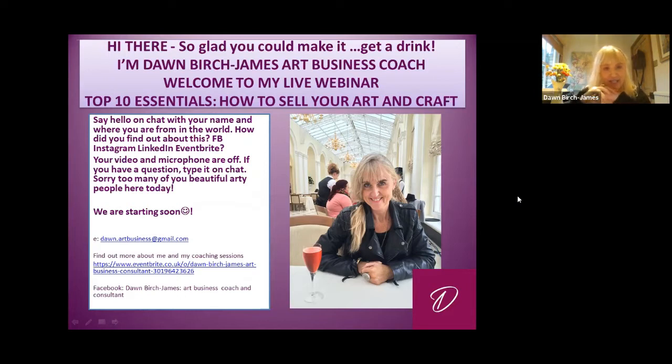We're starting soon. There's my contact if you wanted to note that down. There's a link on Eventbrite — if you search my name you can find out about all of my coaching sessions. With all good traditions, this is a free webinar and I promise you'll get some real gems. This is a free one, but it's a preamble for you to do things in more depth. I've got eight other coaching sessions and they're only £10 an hour.